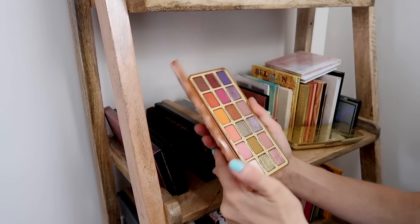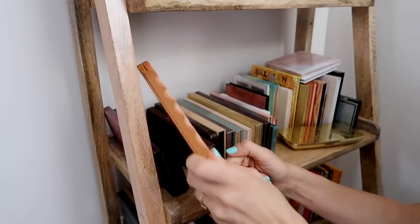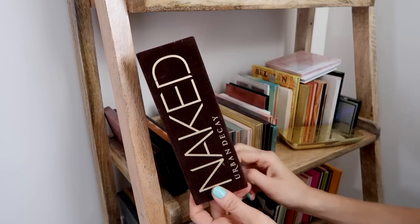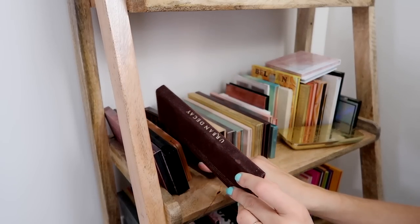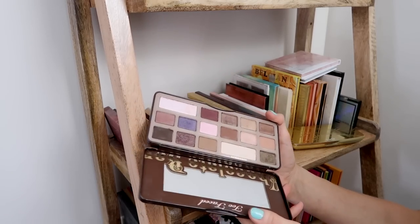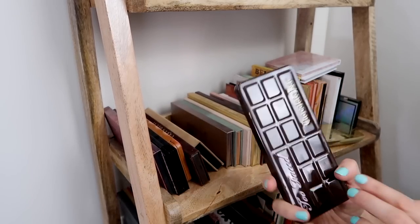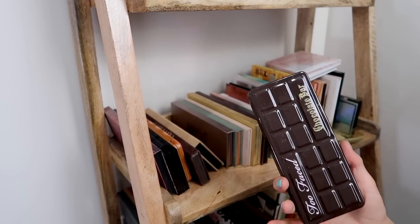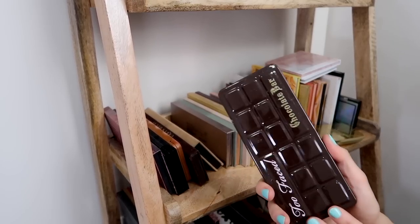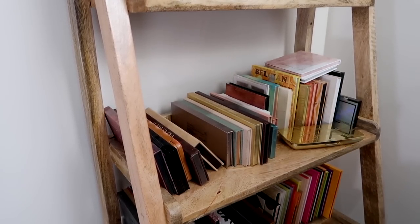I'm gonna keep my Pumpkin Spice palette, mostly because it smells delicious — it's very fun for the fall. I have to keep my Urban Decay Original Naked palette — it's kind of a collector's item now. Too Faced Chocolate Bar: this is a palette that I never use, so I'm gonna pass it along. That's hard because I know this is like an OG collector's item palette, but I'm gonna keep my Naked one for that purpose and pass this one along. Someone that doesn't mind using palettes that are seven years old will enjoy this.